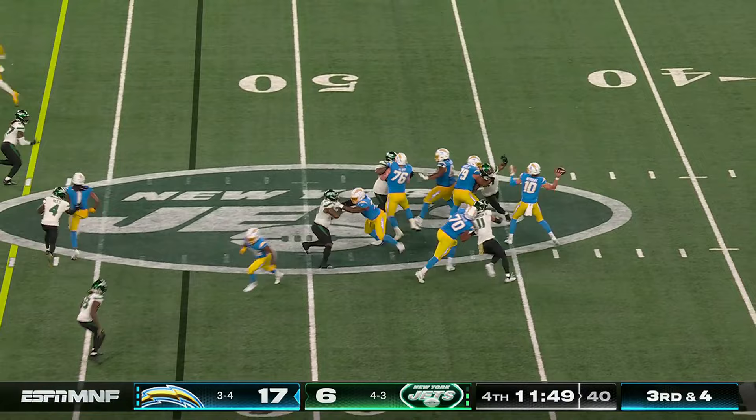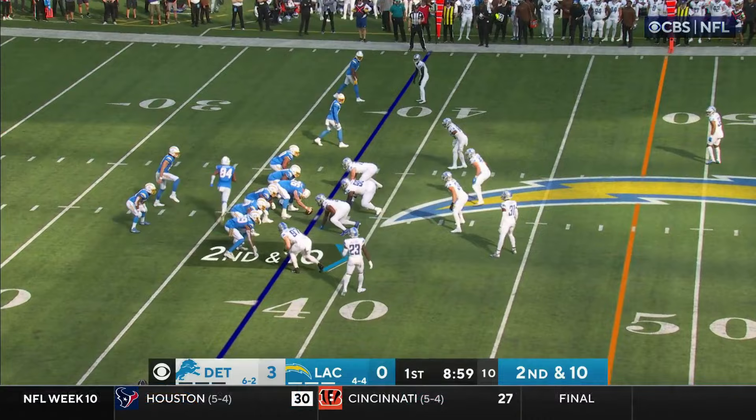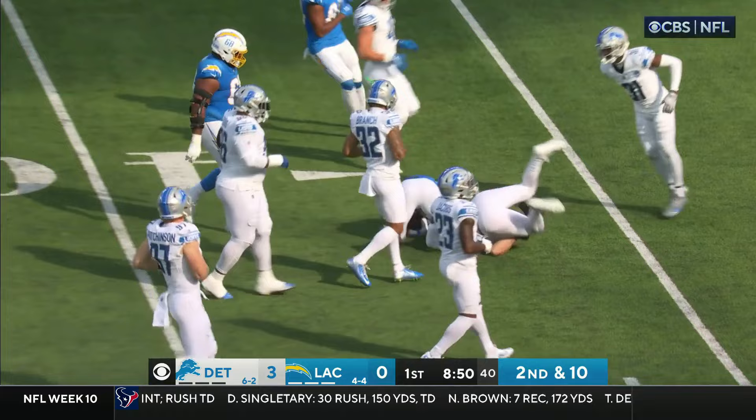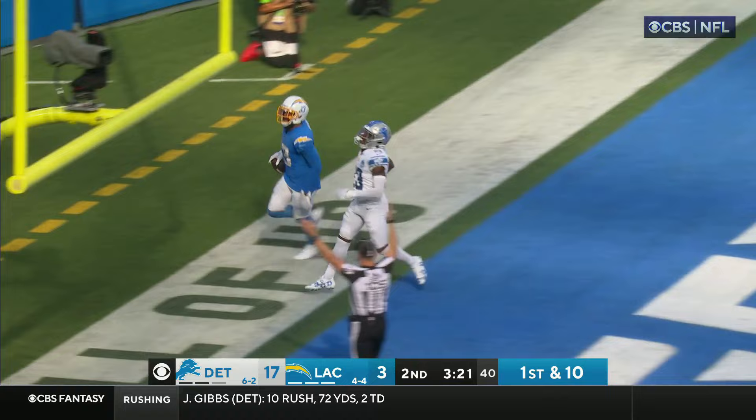Third down and four — Herbert floats it to Allen, what a catch! Herbert had an incredible September. They're going to go screen here on second down — Eckler breaks it into the secondary and he's down to the 38-yard line, first down now at the Lions 30. Going for the big one to the end zone — what a throw, touchdown Chargers! Peyton Allen.